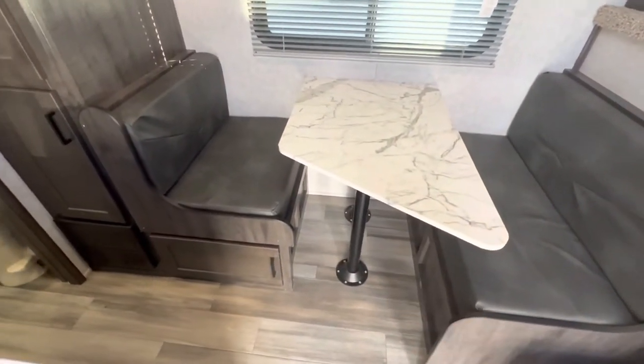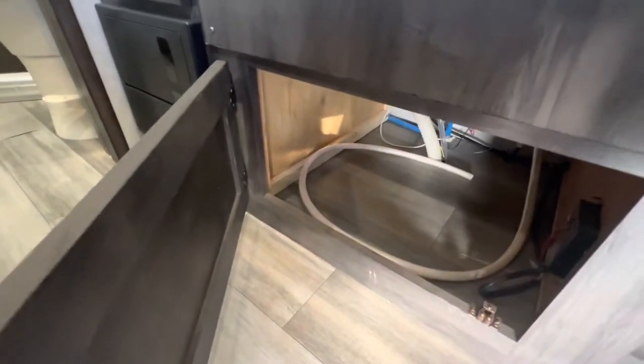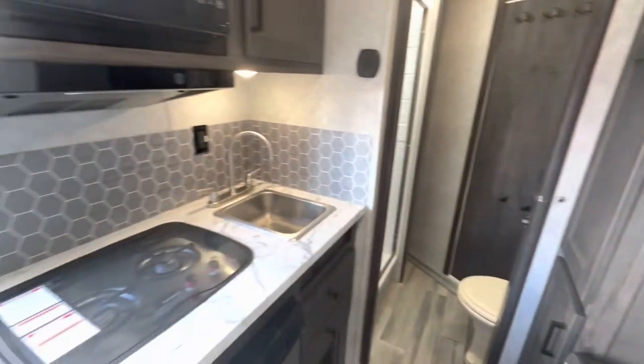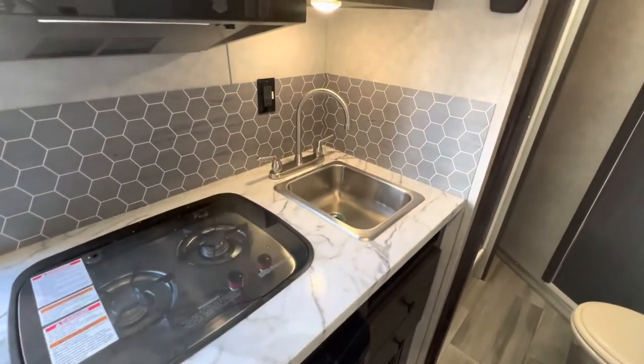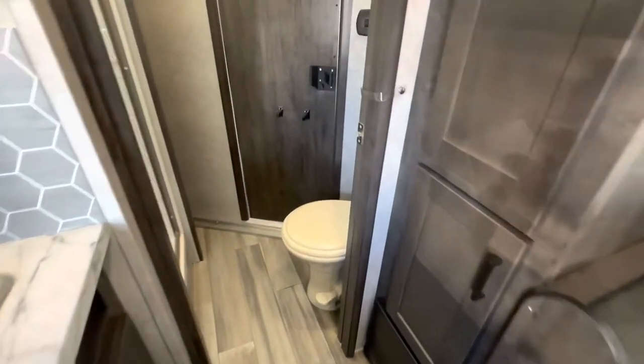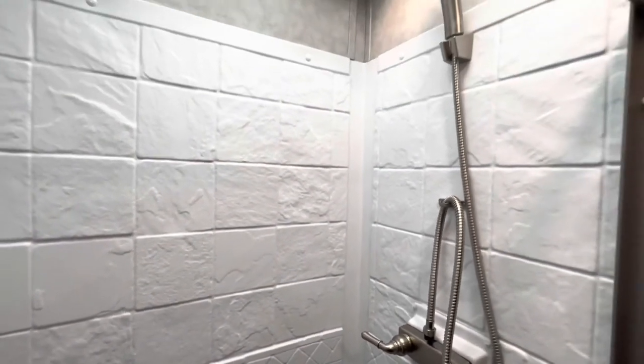The dinette has more space up underneath as well, perfect for your show clothes. There's a refrigerator, stove top, sink, microwave, more space up top, and a walk-through door going into the bathroom. There's the toilet, some more cabinet space, even more storage space, and a nice shower.